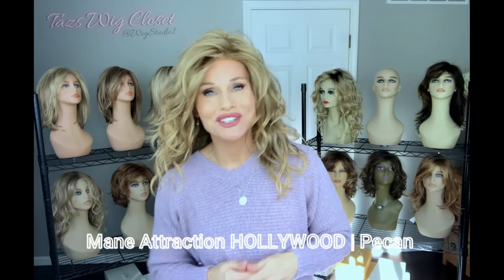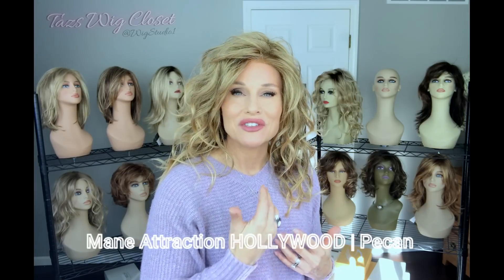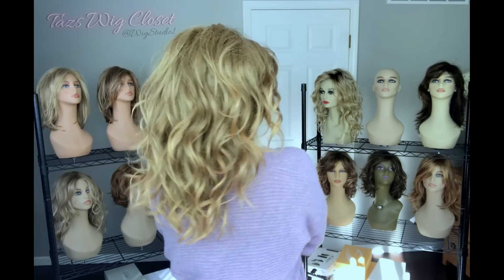Here I am wearing the Hollywood by Main Attraction in the color Pecan. Pecan is a beautiful light ash brown heavily highlighted with a gold blonde. Even though there's an ash brown base, I really feel like it's neutral to warm in tone because those gold blonde highlights really warm it up. This is not a rooted shade like Butternut — it's just a highly dynamic highlighted color, and even the tips are highlighted, which is beautiful on those curls.